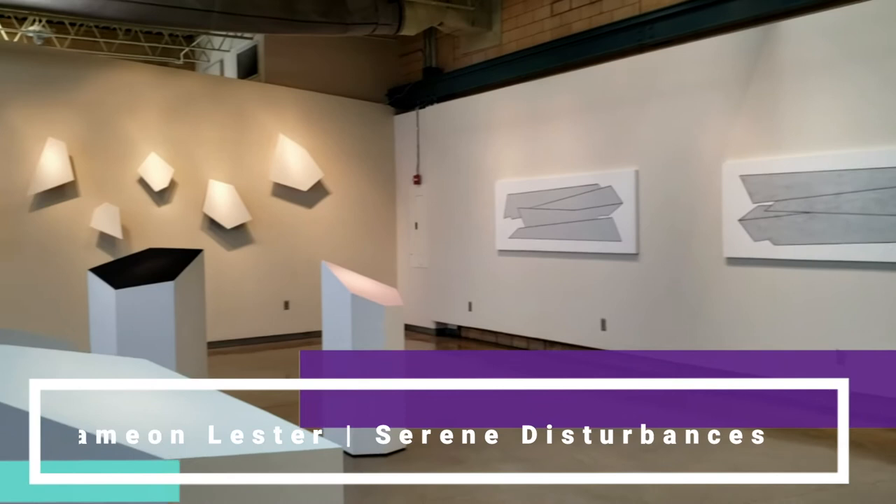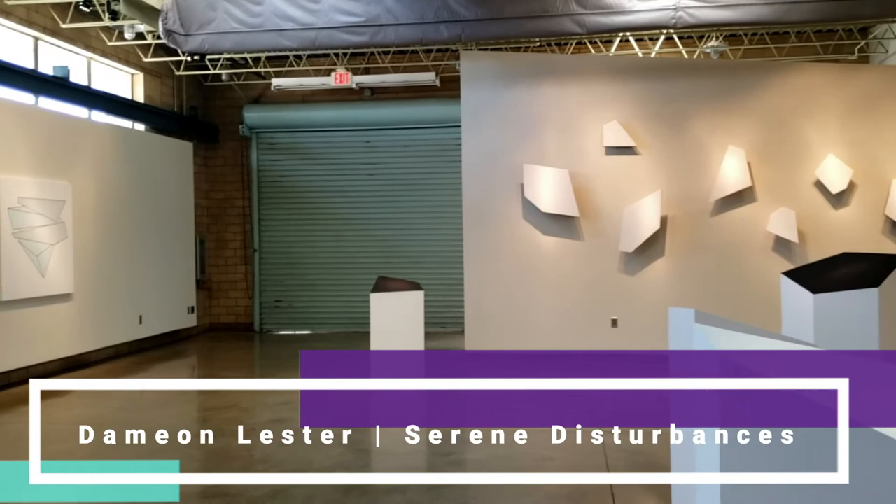I'm Damian Lester. My show Serene Disturbances is the culmination of many years of travel and research to regions of glaciers and the impact of their loss to a place.